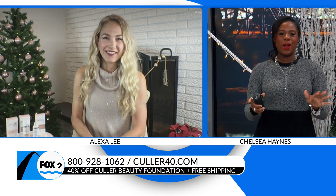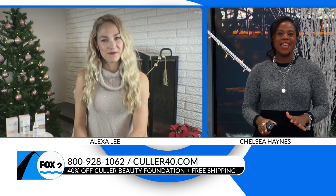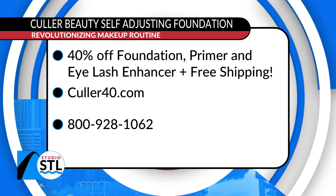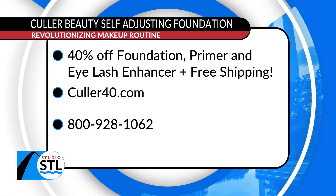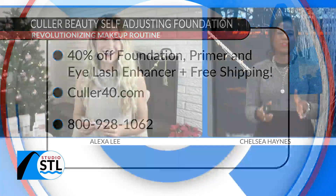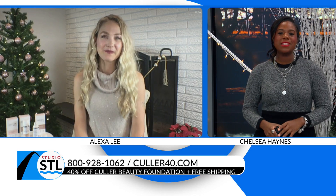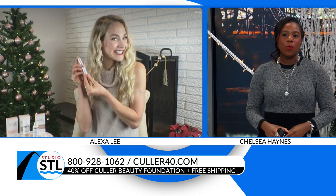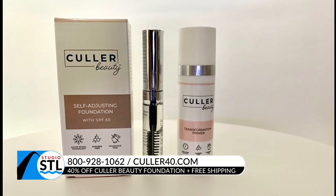All the necessary ingredients for not only an incredible look but for great skin as well. Alexa, I heard you all have a very special promotion for our Studio STL viewers. If you give us a call right now and mention Alexa Lee sent you — happy holidays, go treat yourself — you get 40% off the foundation, the primer, and free shipping. We're also throwing in this eyelash enhancer, which really accentuates your eyelashes and leaves those eyes popping. So we're doing your whole face today. Thank you, Alexa, for sharing. Go ahead and give Color Beauty a call to receive 40% off your order. Go to color40.com or call 1-800-928-1062. Happy holidays!